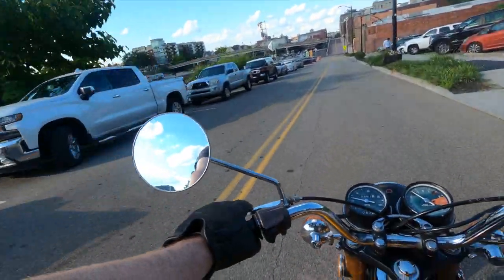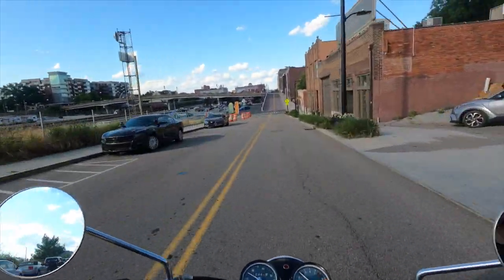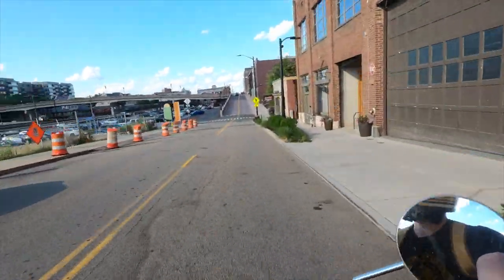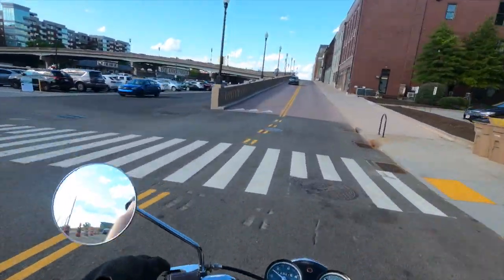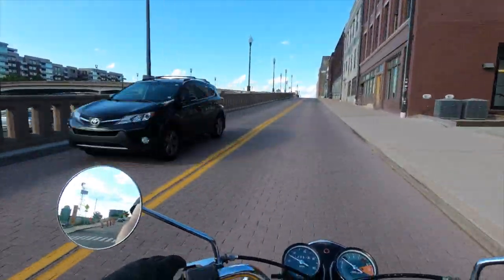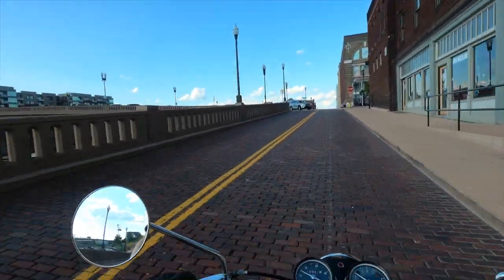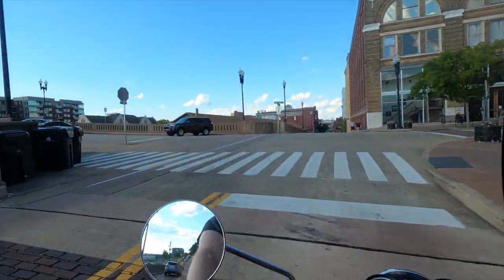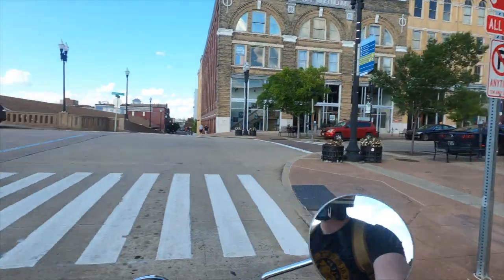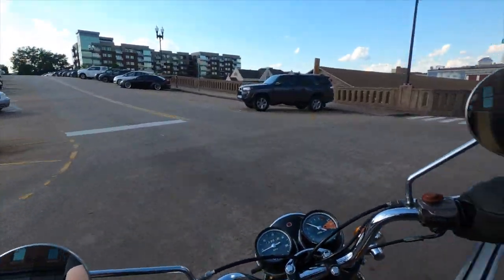Welcome to my first motovlog — I guess that's what this thing's called. I've actually had this microphone for a little while but never bothered hooking it up until now. The weather has finally broke here in East Tennessee. I live in Knoxville, if anybody's familiar with that.